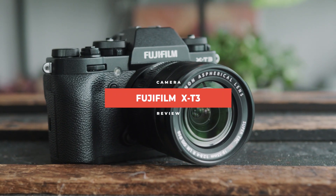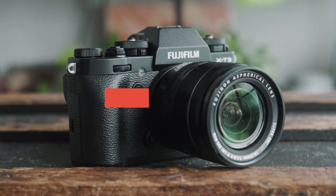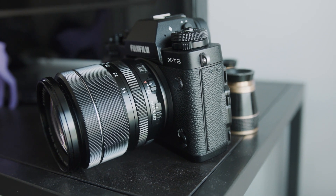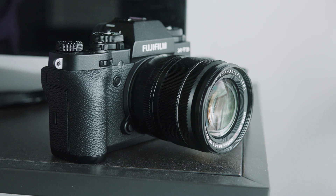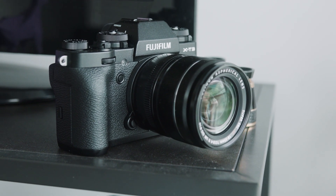What's up guys, it's River and today we're looking at the Fuji X-T3, a criminally overlooked camera in the APS-C market right now. This camera outperforms Sony and Canon cameras that are in the same price range. So let's do a deep dive, figure out exactly what makes this camera so special, why it's so overlooked, and why it just might be the perfect camera for you.